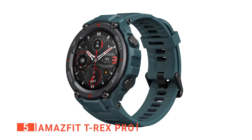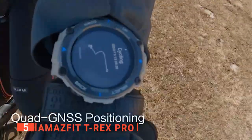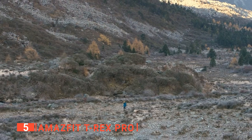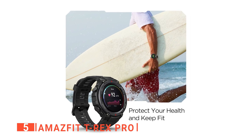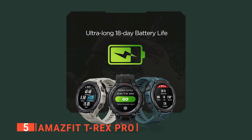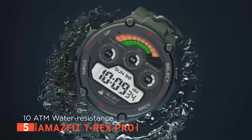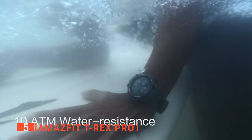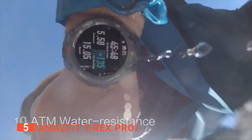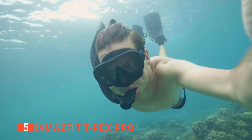This smartwatch is a high-level exploration partner, supporting four global navigation satellite systems, a blood oxygen saturation measurement system, a heart rate monitor, a sleep monitor, and more. When fully charged, you can enjoy up to 18 days of activity with typical usage or 9 days with heavy use. The Amazfit T-Rex Pro is also water-resistant to a depth of up to 300 feet and can accompany you as you surf, swim, or explore the mysterious underwater worlds.